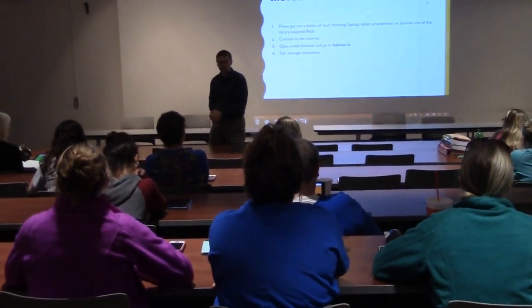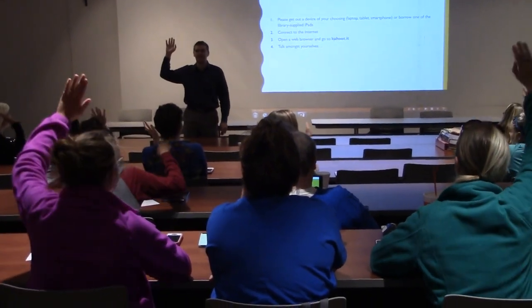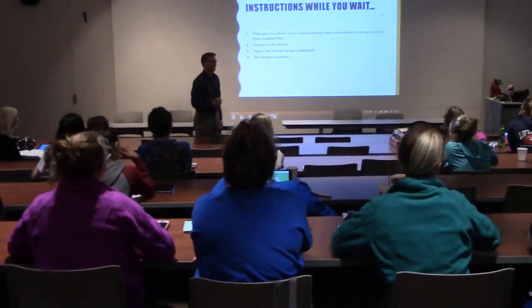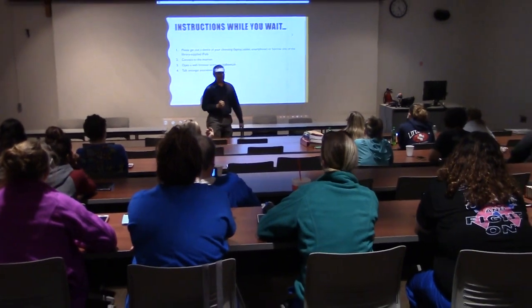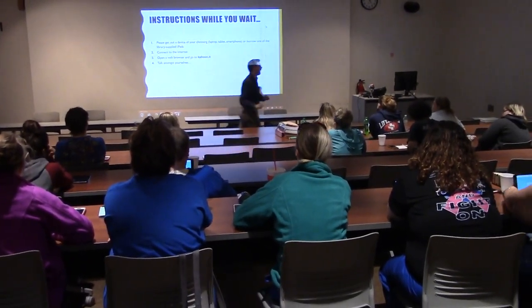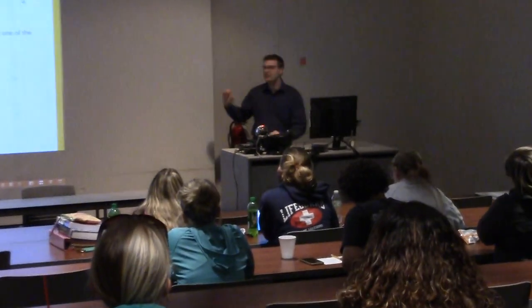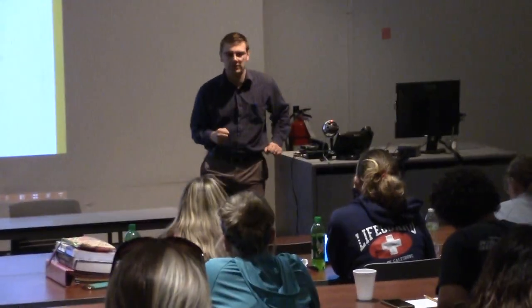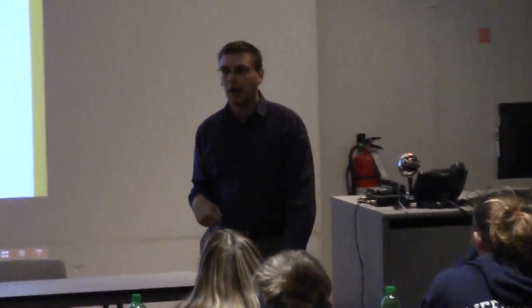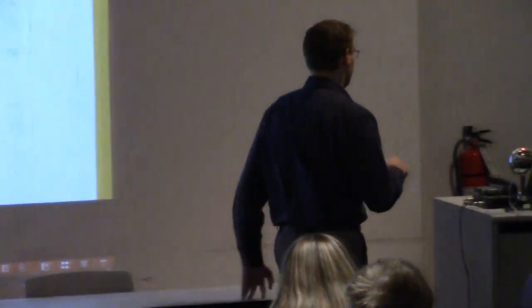How many of you are here for a nursing class? That's awesome. So I'd ask you all to go ahead and get out some sort of device connected to wireless. I want to start with a little bit of a survey, so you're all at Kahoot.